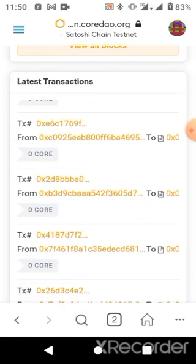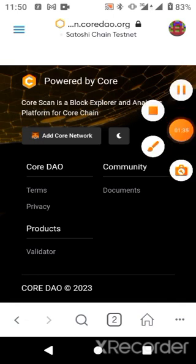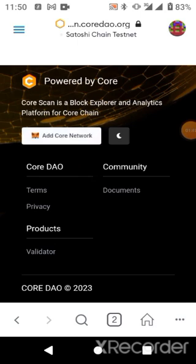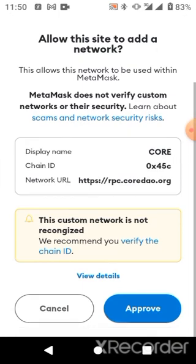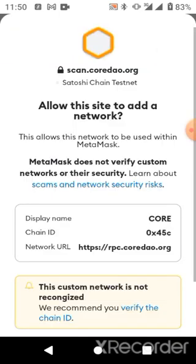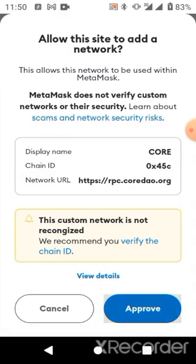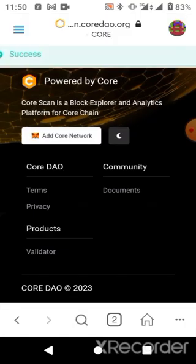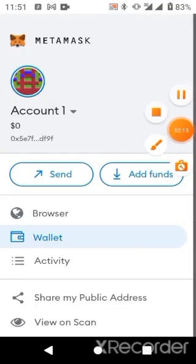When you see 'Add Core Network,' click on it. It will bring out a pop-up — you just need to approve it. Click Yes, approve, and then we're going to switch network. We have just successfully switched the network.